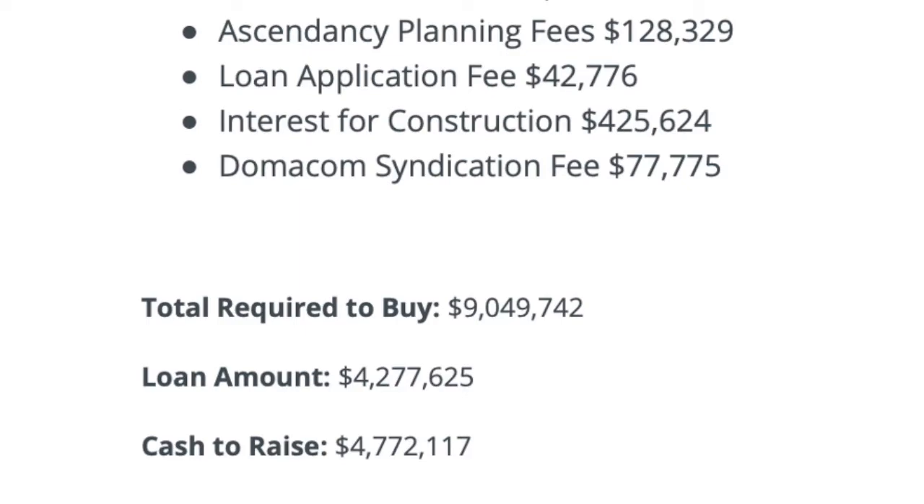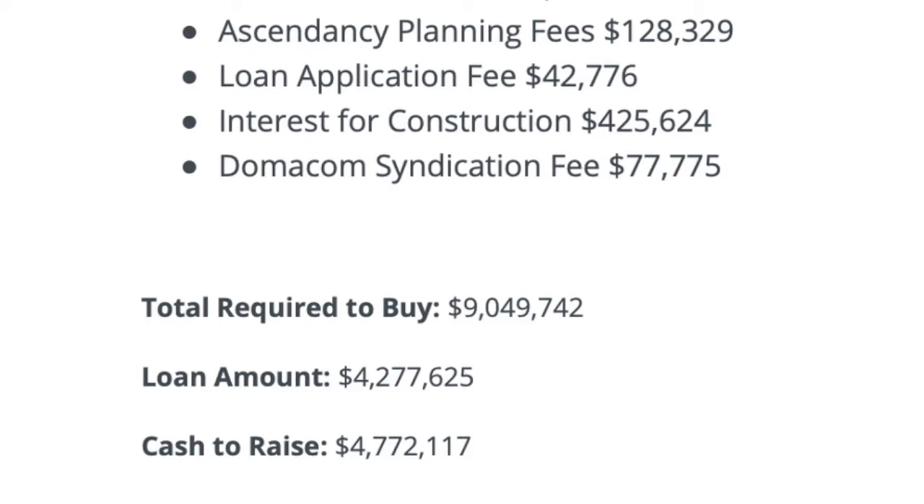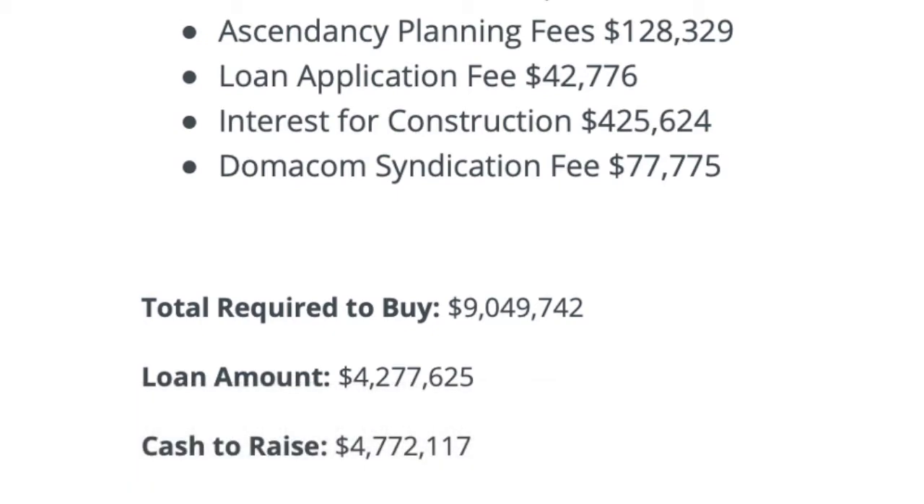The loan is $4,277,625. The difference between the loan and the total funds required — purchase price plus all expenses — is just over nine million. With a loan of $4.2 million, we need to raise $4,772,000 in equity. In terms of investment, the minimum is $25,000. There's no hard cap on maximum — if an investor wanted to do the whole thing they could, and importantly they're not on the hook for the loan; they're not borrowing the money.